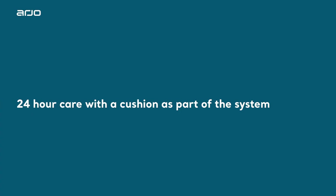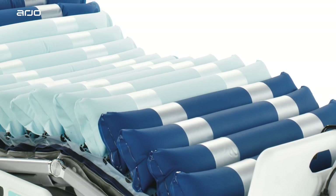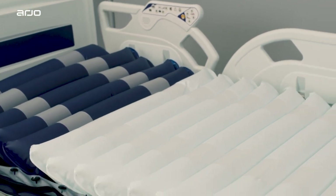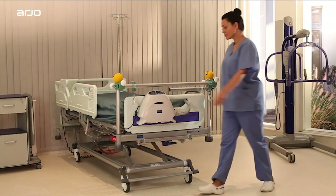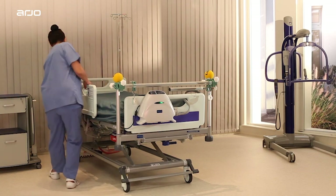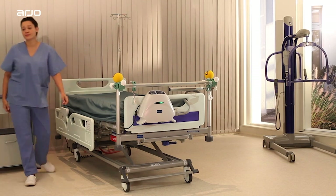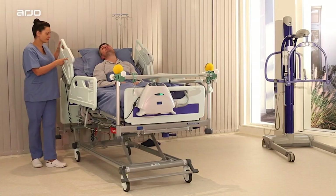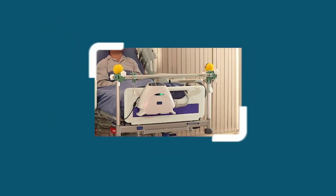24-hour care with a cushion as part of the system. The combination of the Autologic mattress and seat cushion provide round-the-clock prevention and management of pressure injuries when used in combination with the Autologic pump. For ease of use, the Autologic pump automatically recognizes whether a mattress or seat cushion has been connected, and continues to deliver the required pressure for that device. For more information, please refer to the Autologic System Instruction for Use Manual.